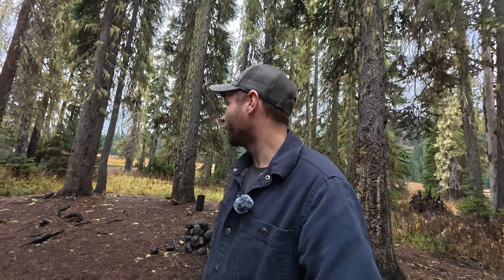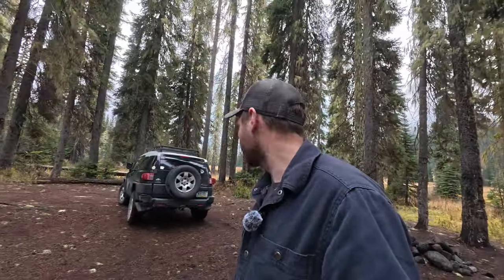We made it to camp. It's dead silent. The weather today is a little rainy, so we need to probably get a tarp and camp set up pretty quick before the rain comes back. We have a little break in it right now.